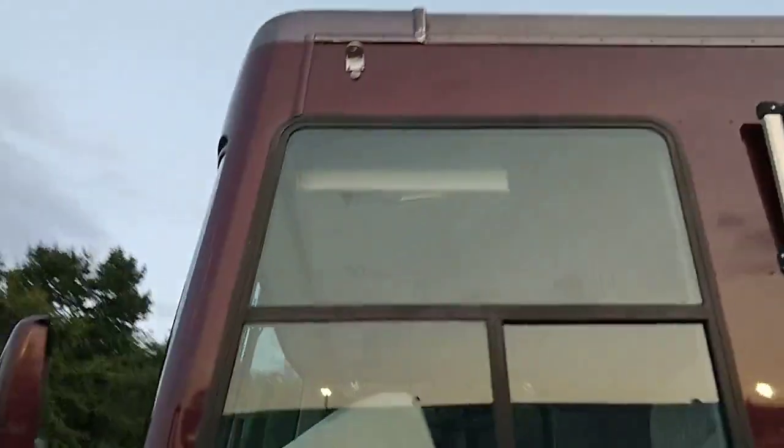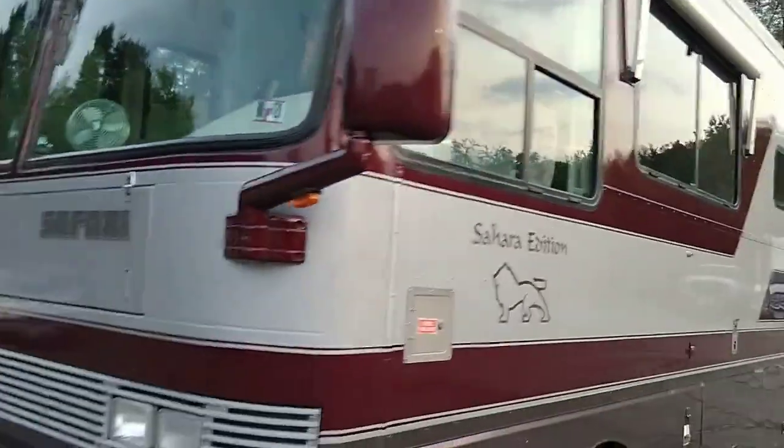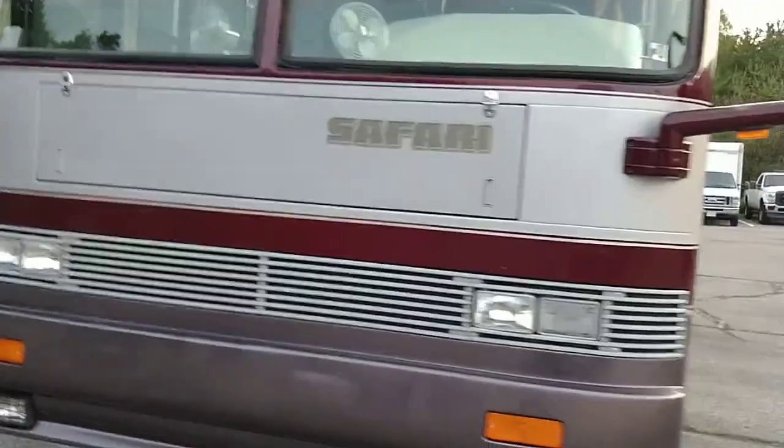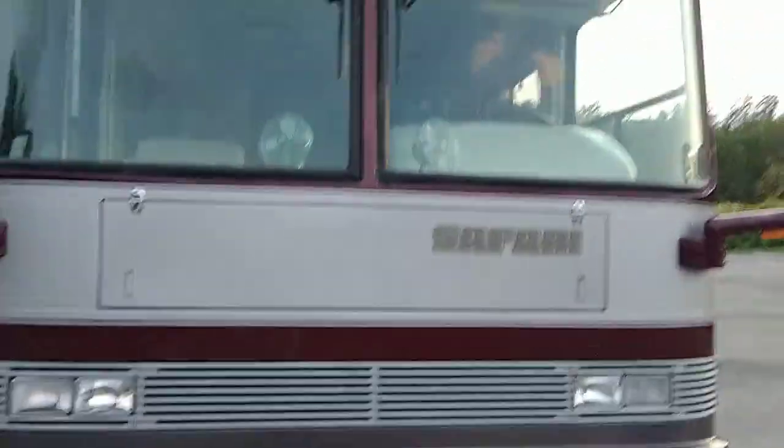All the awnings work. Nice big rear mirrors. And here's the front. Windows are in good shape. The headlight to the right there needs a new bulb.